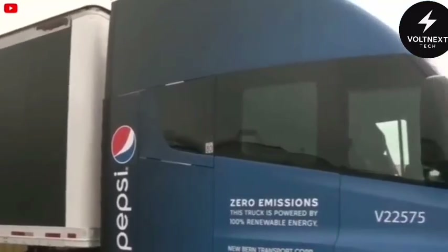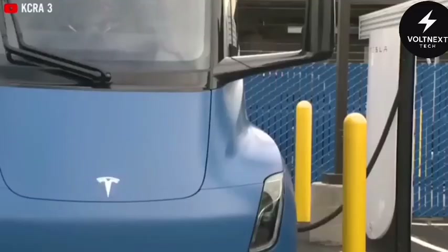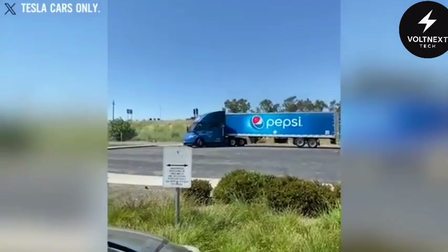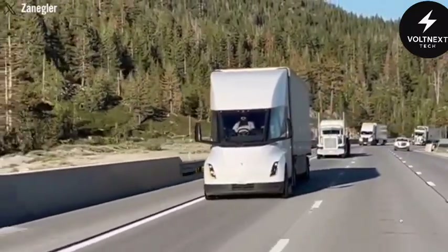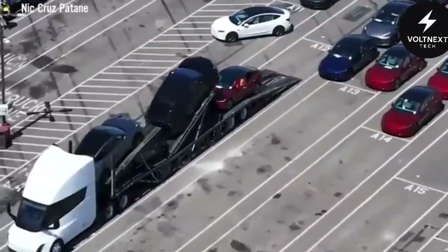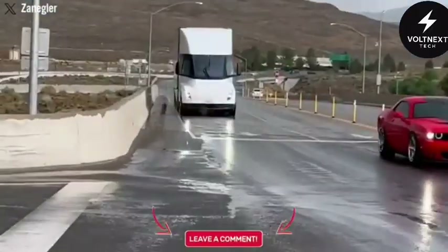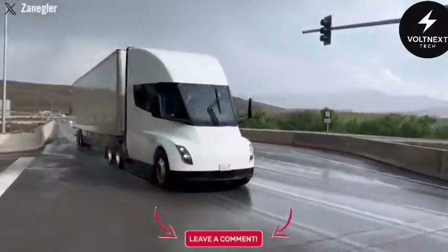Companies like Pepsi, Costco, and Walmart aren't waiting around — they've already started testing the Semi in real-world logistics, and that alone speaks volumes. The interest is there. The market is shifting. And the truck that once symbolized delays is now leading the charge. It took years to get here, but if the past few months are any indication, the Tesla Semi is finally on the move. And once it starts rolling, there's a good chance it won't stop.